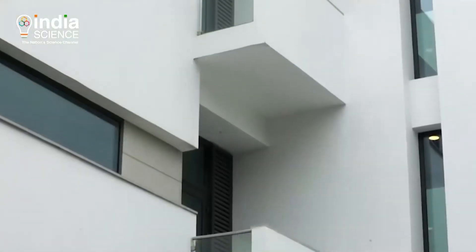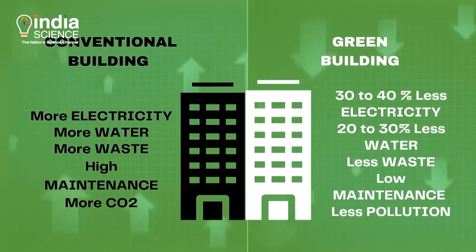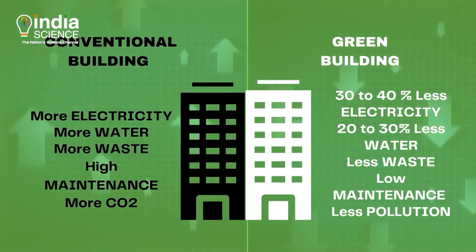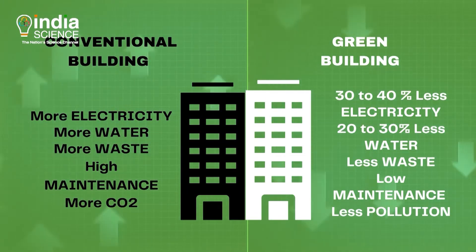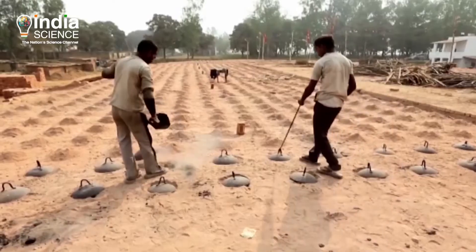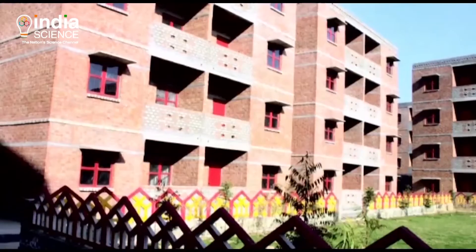Living or working in a green building may not appear to be any different than a conventional building, but the major benefits of a green building are the savings in power, water, construction and maintenance cost. Green buildings emit less carbon, produce less waste and create a healthy environment.